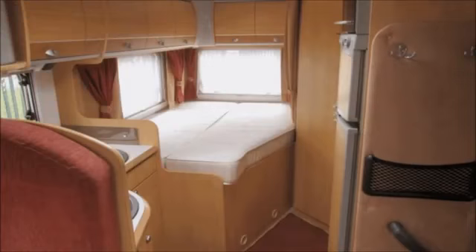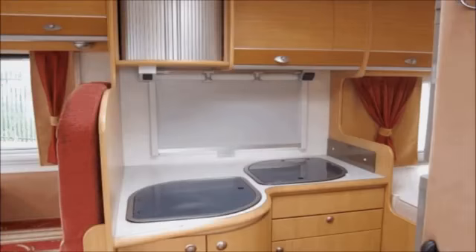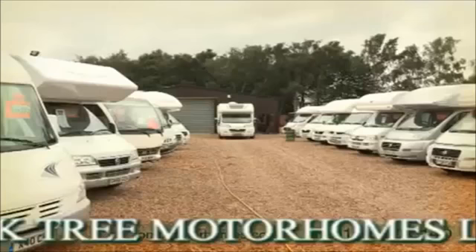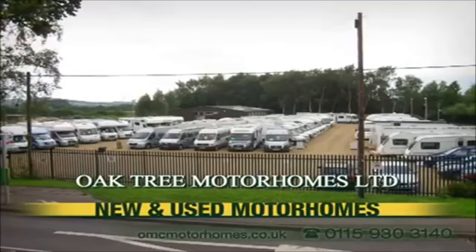Welcome to Oaktree Motorhomes, the biggest independent motorhome dealer in the Midlands. Today we have no fewer than 100 motorhomes in stock for you to explore at your leisure. Visit omcmotorhomes.co.uk to find your new motorhome.